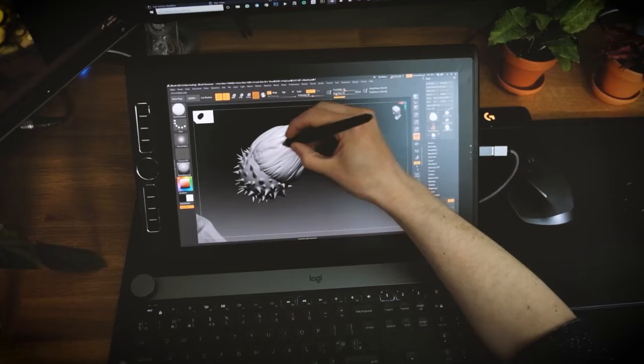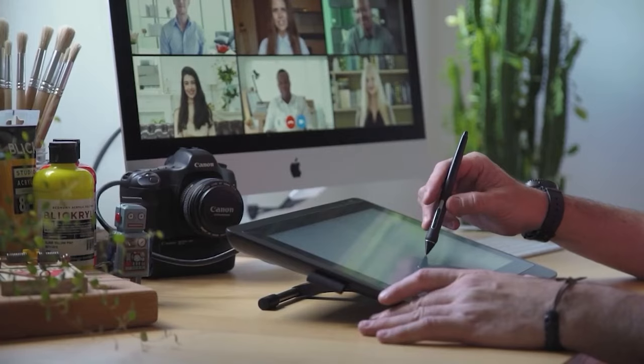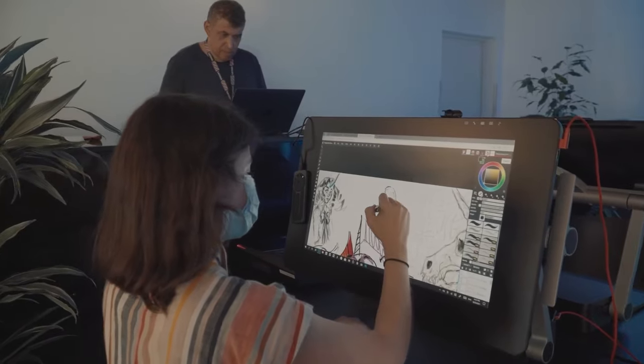So that's it for the top 5 drawing tablets in 2024. Like, comment, and subscribe to receive notifications about our latest videos.